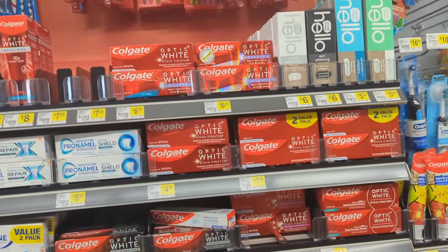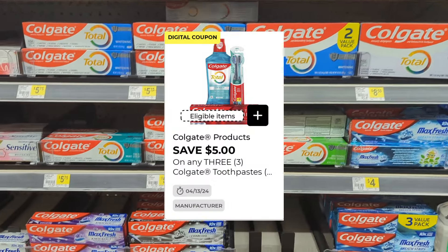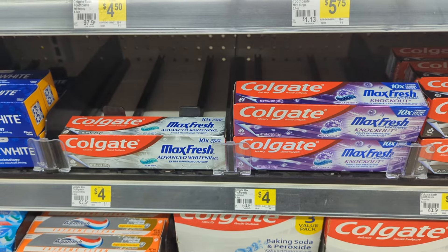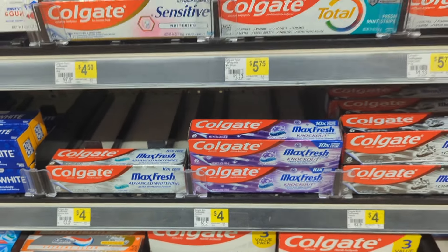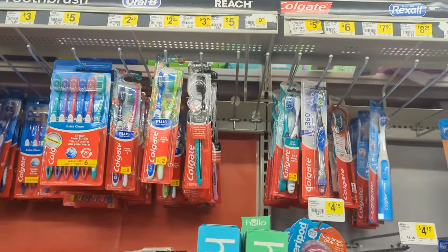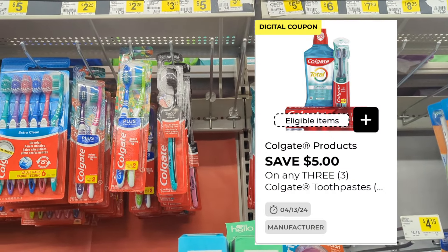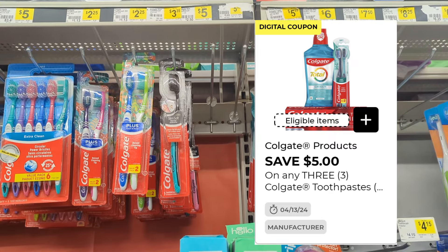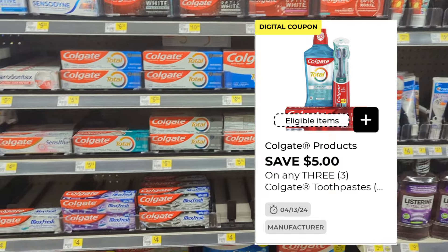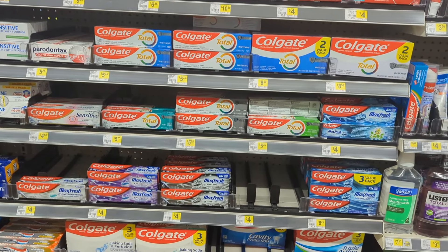Moving over to Colgate items, we do have a $5 digital when you pick up three. You could pick up the Max Fresh on a Saturday deal — that would be about $12 for three, $5 off, so you'd pay $7. With your $5 off $25 it gets even better. Don't forget those toothbrushes at $3.35 — you could pick up three on a Saturday deal. Pick and choose which Colgate item you'd love.